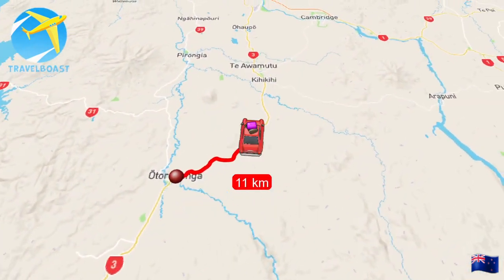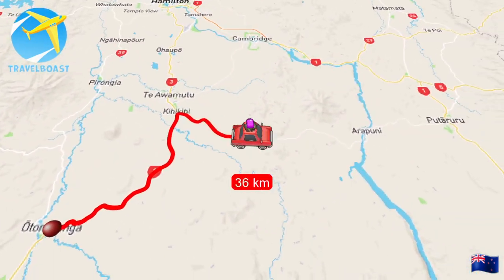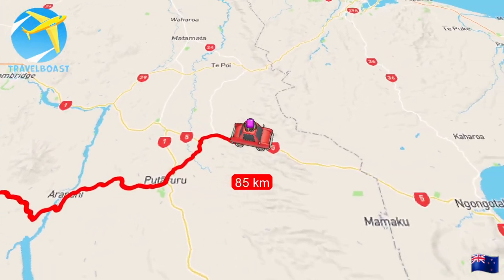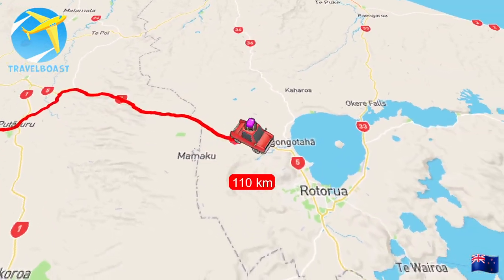Hello and welcome to another Keep It Worlds video. On this episode we drive to Rotorua, which is known for its geothermal activity.